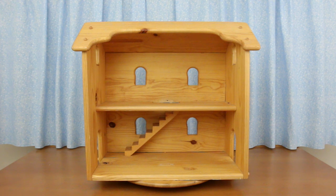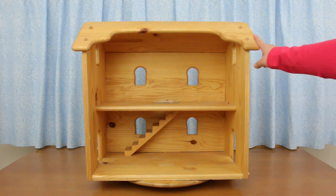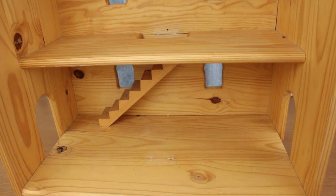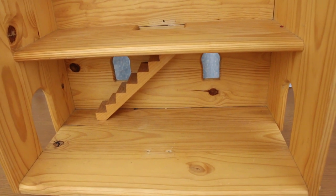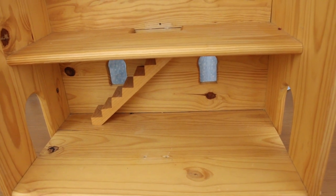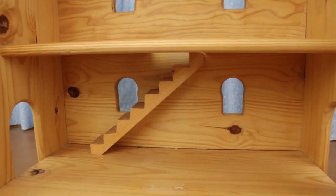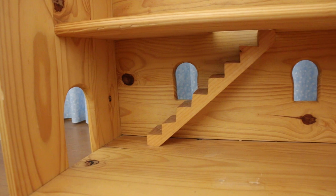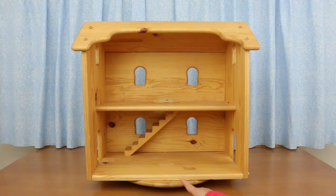And I got another dollhouse for free — this one from Facebook Marketplace. It's solid pine. Looks like the staircase was moved. See the holes in the floor? The staircase used to be right in the middle, but it was really getting in the way, so it's much better against the wall.